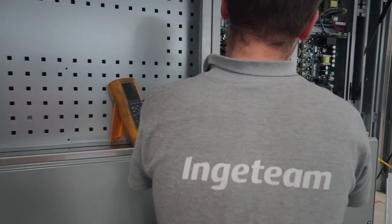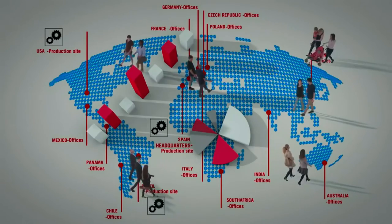Inja Team has an extensive network of technical staff present in over 20 countries, dedicated to operation and maintenance tasks in plants generating renewable energy.